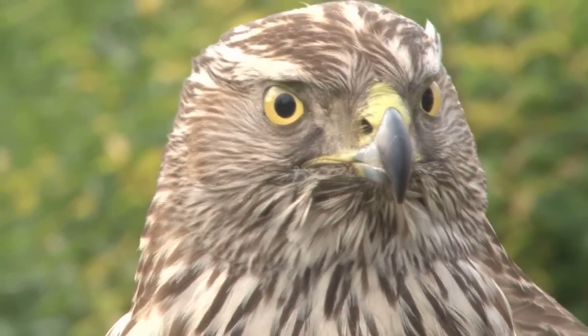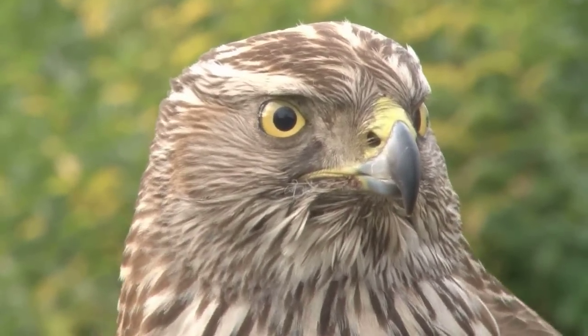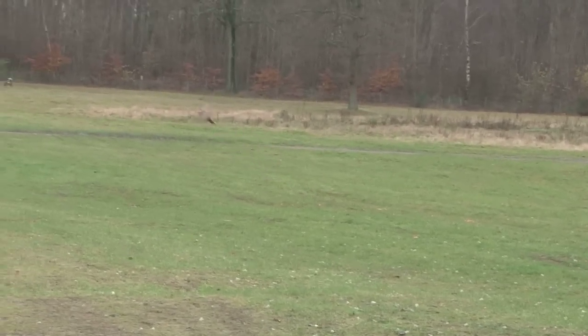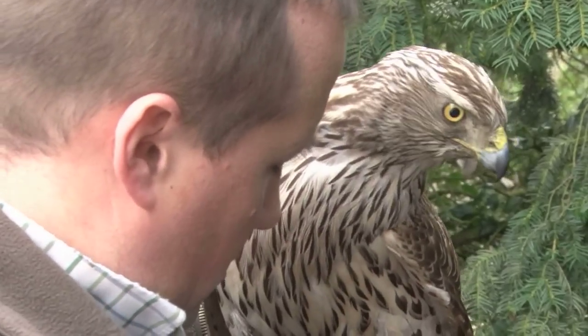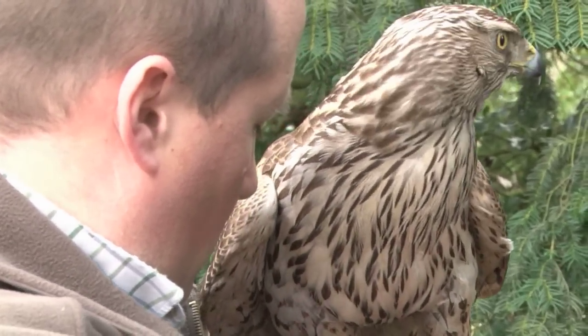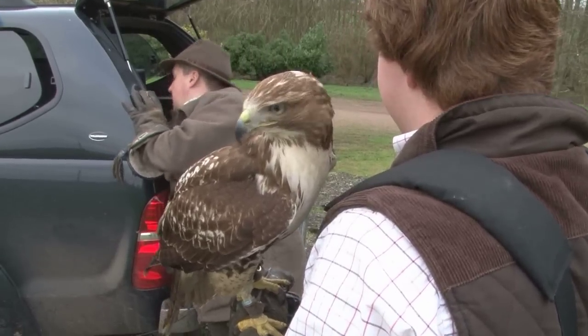This is a young goshawk. A few hundred years ago she was the equivalent of a card, the perfect predator to put food on the table — hares, rabbits, pheasants. She was a vital part of any kitchen's utensil drawer. So today we're off to God's larder to see what she can get her talents into and what we can get our teeth into.